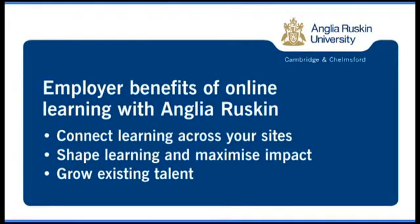Online learning isn't just for individuals. Employers are incorporating online learning into learning and development strategy because they recognise its unique benefits: the ability to connect learning across multiple sites without staff having to leave the workplace, the ability to shape learning through practical and relevant work-based activities, and the need to grow talent within their organisations in order to remain competitive.